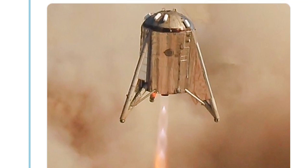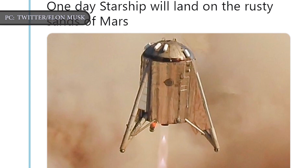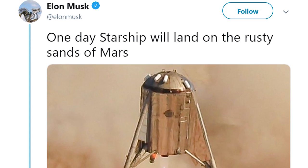In this video, Engineering Today will discuss the SpaceX Starhopper rocket prototype, which takes a giant leap for Elon Musk's team toward landing on the rusty sands of Mars. Let's get into the details.